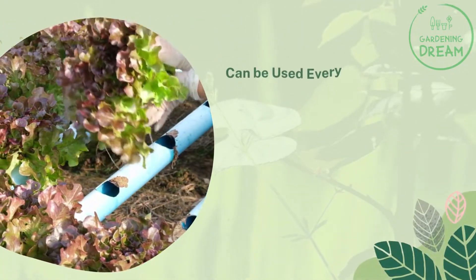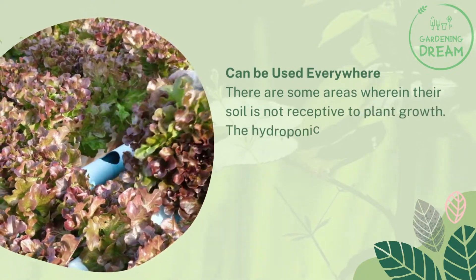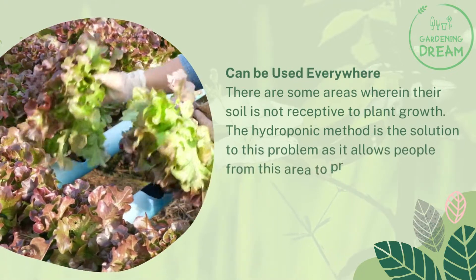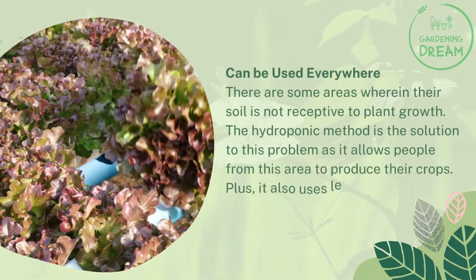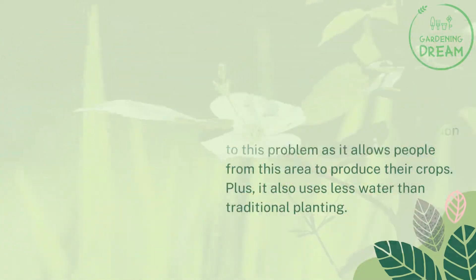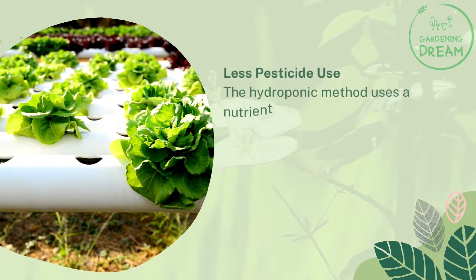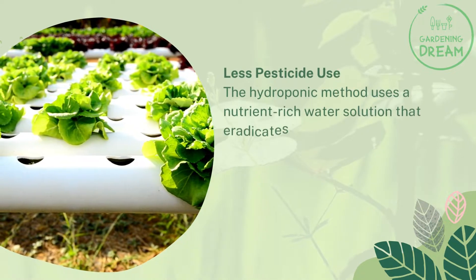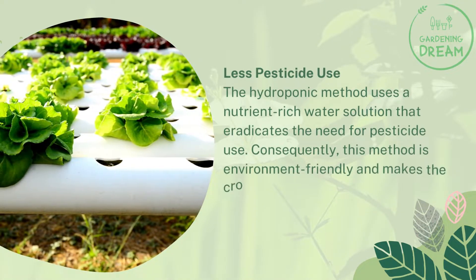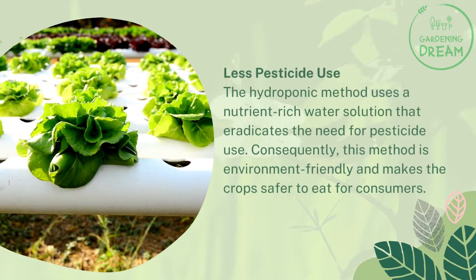Can be used everywhere. There are some areas wherein their soil is not receptive to plant growth. The hydroponic method is the solution to this problem as it allows people from these areas to produce their crops. Plus, it also uses less water than traditional planting. Less pesticide use. The hydroponic method uses a nutrient-rich water solution that eradicates the need for pesticide use. Consequently, this method is environment-friendly and makes the crop safer to eat for consumers.